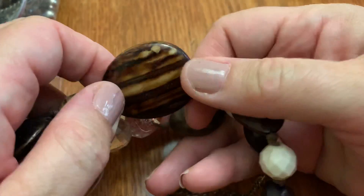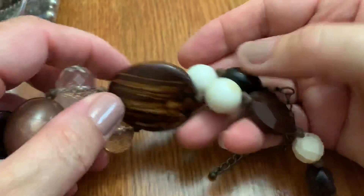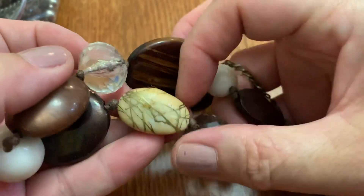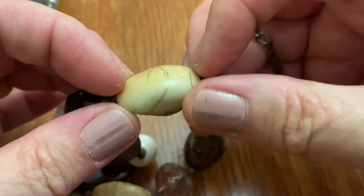I think this is plastic. Plastic. Nice beads. Well, this is like gold paint on there, but this one doesn't look like it's gold. Is it gold paint? I guess it is.